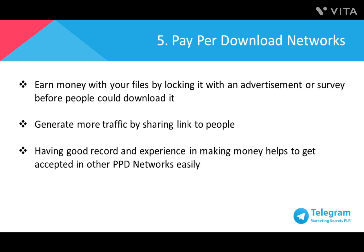Pay-per-download (PPD) networks are platforms that allow you to earn money with your files by locking them with an advertisement or survey before people download. Every time someone tries to access your file, they need to answer a survey or fill up a form before they can download. Telegram helps get more downloads by generating more traffic when you share links where the file is related and suits the interests of the people you share the links with. When you have a good record and experience in making money, you'll be able to join more PPD networks, as there are sites that are picky in accepting new members.